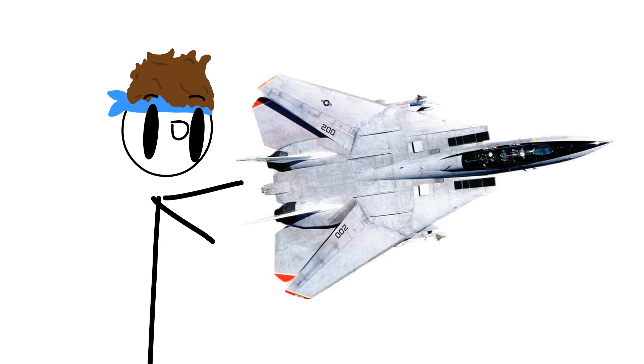This bad boy has variable sweep wings - but why?